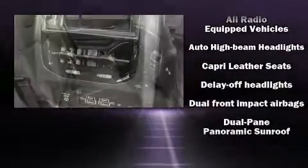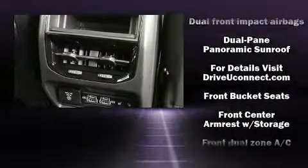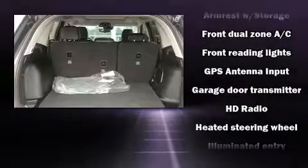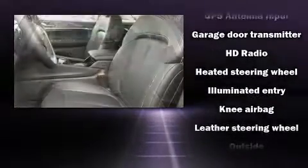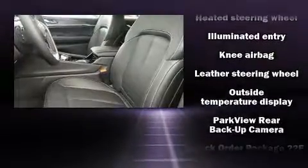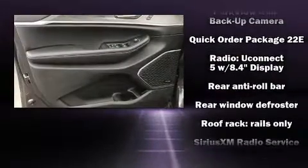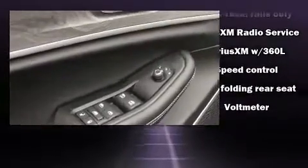Additional safety features include front side impact airbags, traction control, anti-whiplash front head restraints, ignition disabling, an emergency communication system, and four-wheel disc brakes with ABS brake assist technology, which provides extra pressure when applying the brakes.